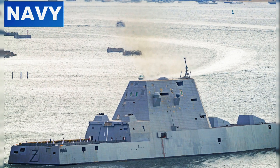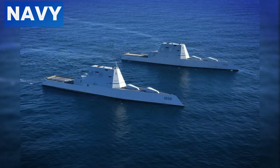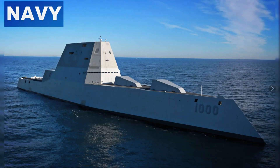Automation plays a crucial role in the Zumwalt's operations. Advanced computer systems and automated processes reduce the need for a large crew, with only 158 personnel required to operate the ship. This not only cuts operational costs but also minimizes human error, enhancing overall efficiency. The Zumwalt's modular design allows for rapid reconfiguration to suit various mission requirements — whether anti-submarine warfare, surface warfare, or supporting special operations — ensuring it can address a wide range of operational scenarios.